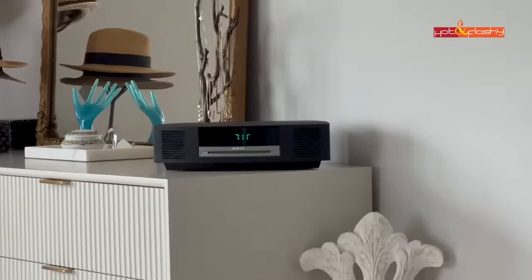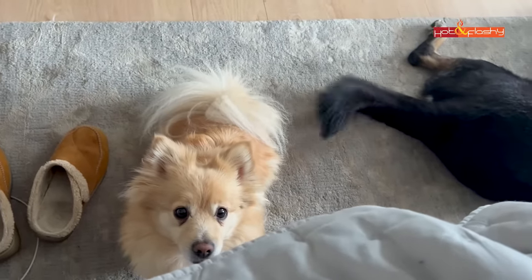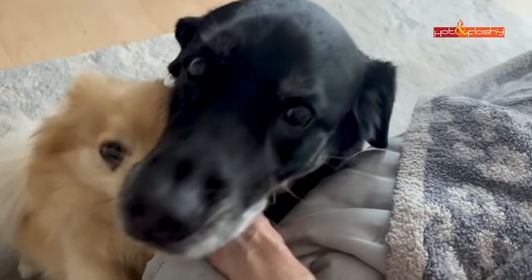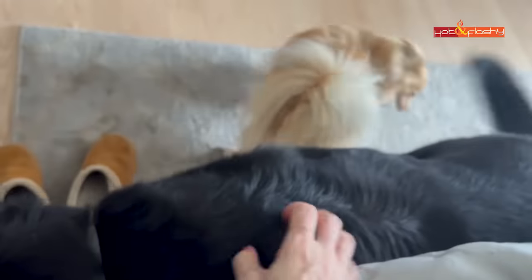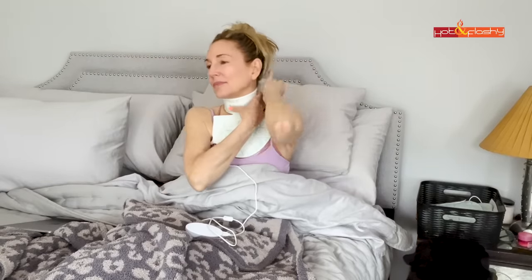Good morning and welcome to my skincare routine vlog video. My day starts every day the same way, around 7:15, with a wake-up call from my buddies, the pups. Every day starts with doggy snuggles, but I'm not quite ready to get out of bed yet.